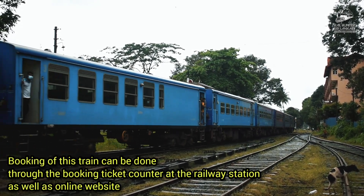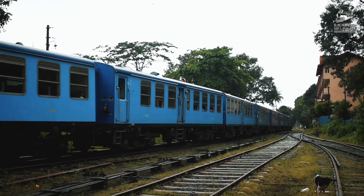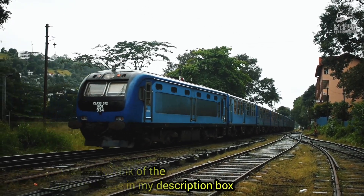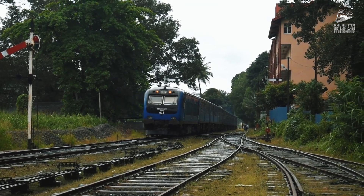Booking of this train can be done through the booking ticket counter at the railway station as well as the online website. I have mentioned the link of the online website in my description box. Please subscribe to my channel and click the bell icon also.